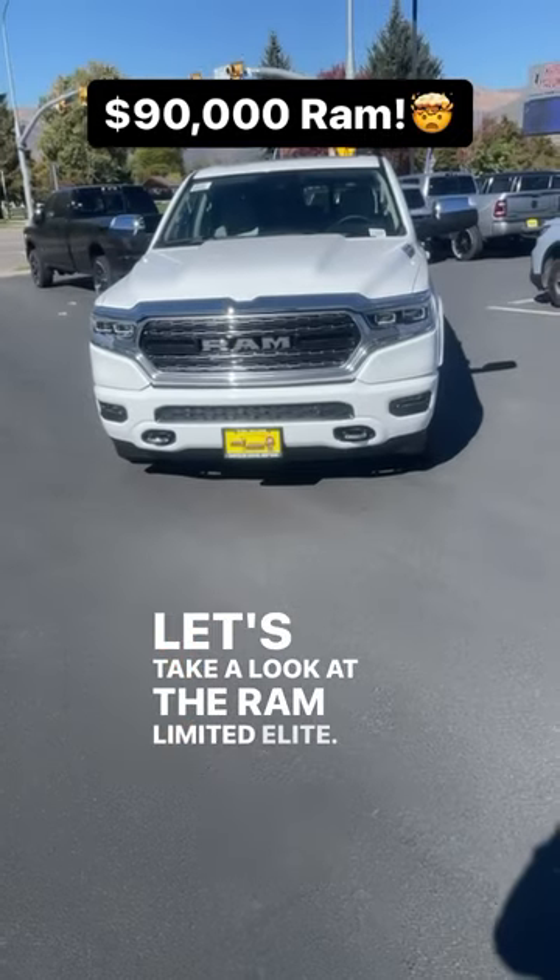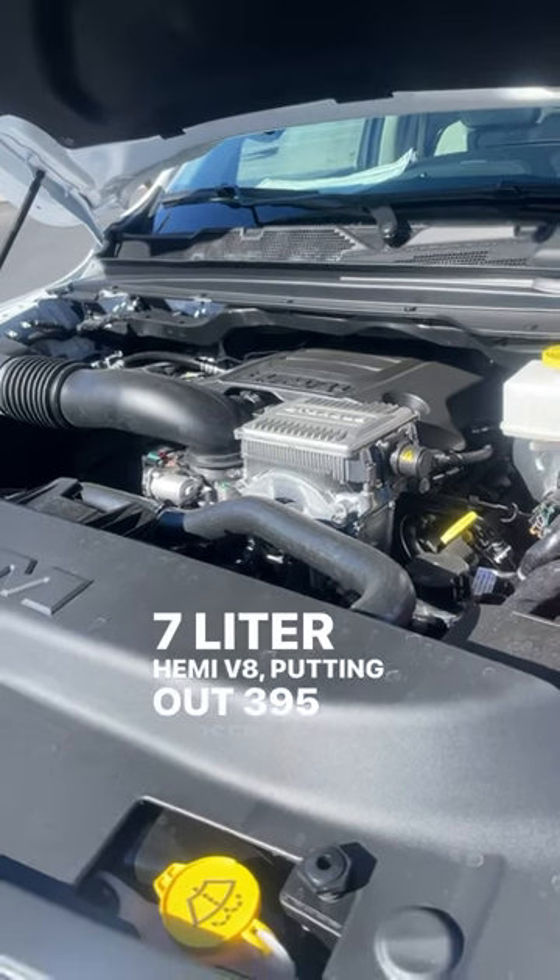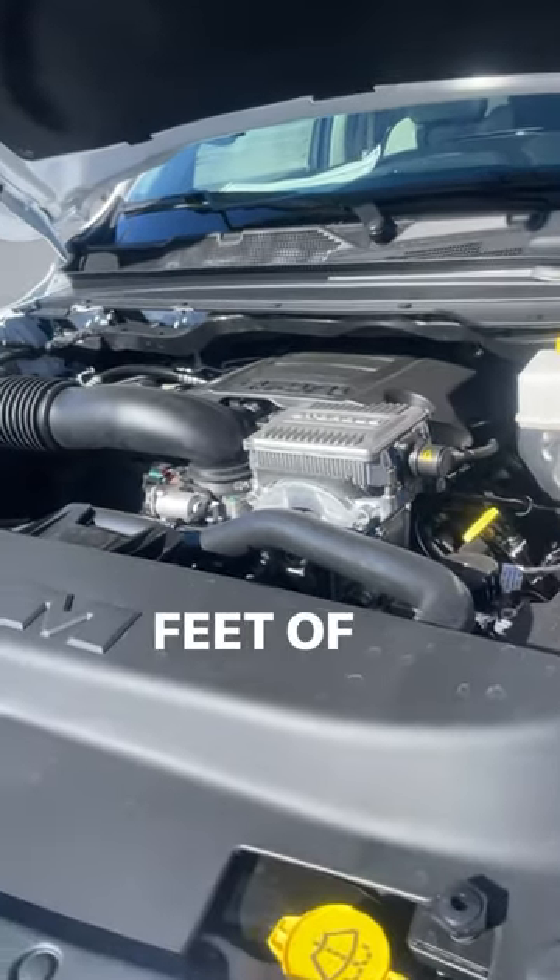Let's take a look at the Ram Limited Elite. Powering this is a 5.7-liter Hemi V8 putting out 395 horsepower and 410 pound-feet of torque.